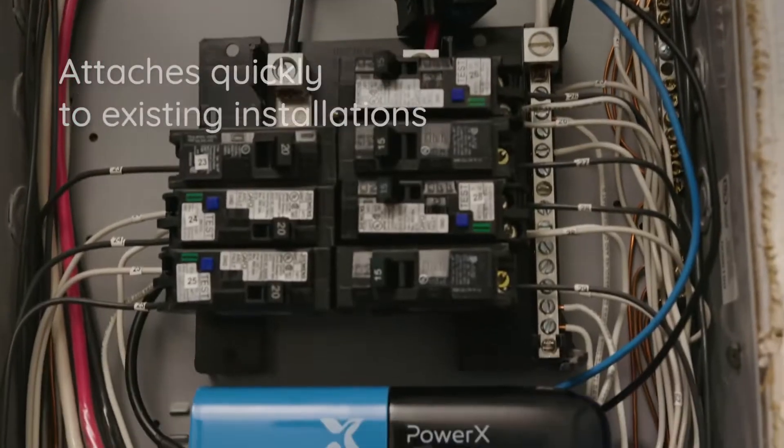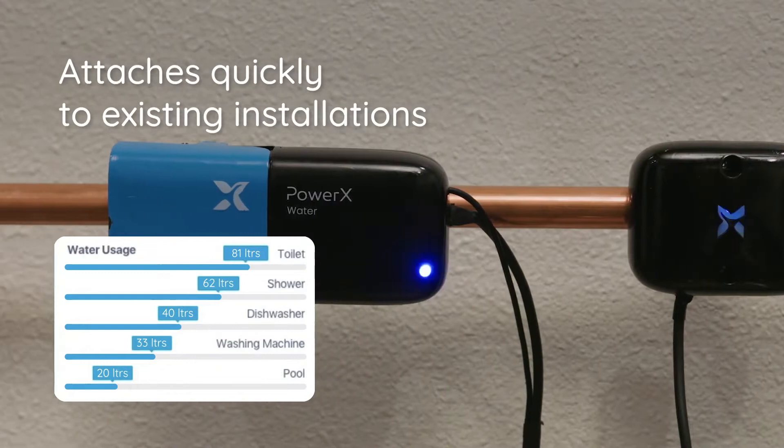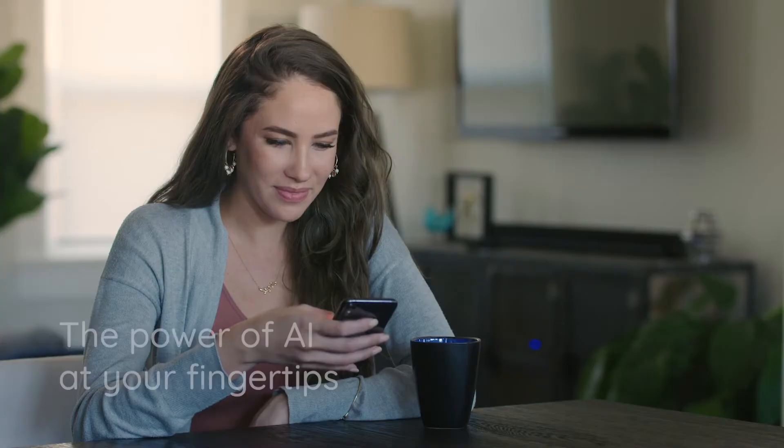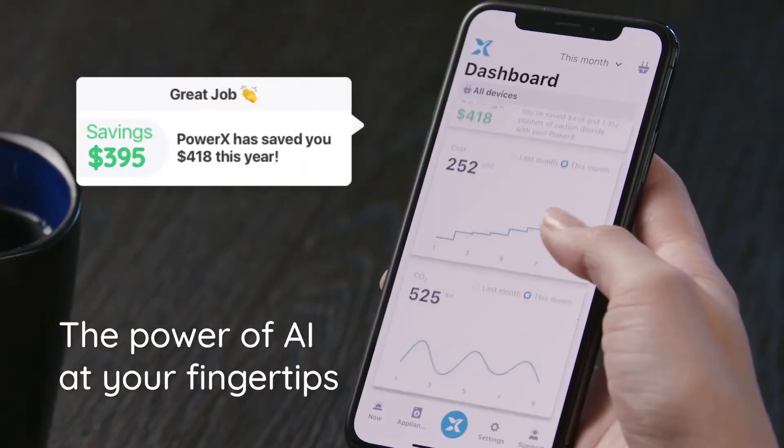These non-invasive sensors use AI to collect information and provide real-time insights on your home's utility usage. That information can easily be viewed on the PowerX mobile app.